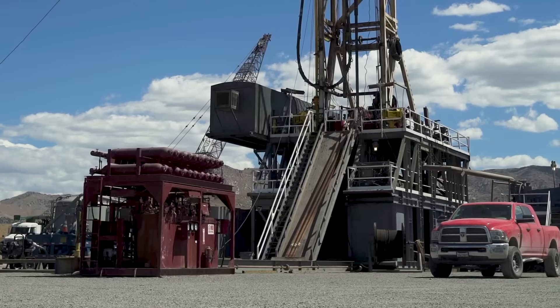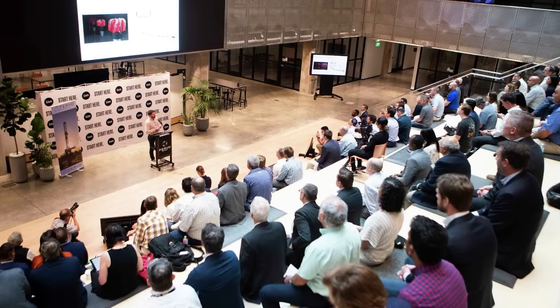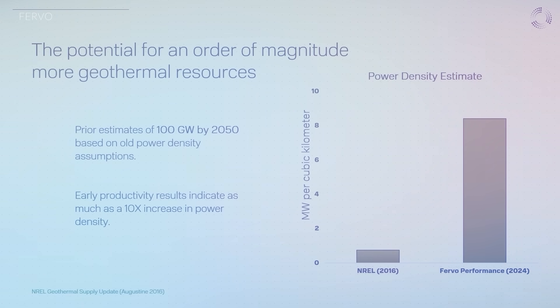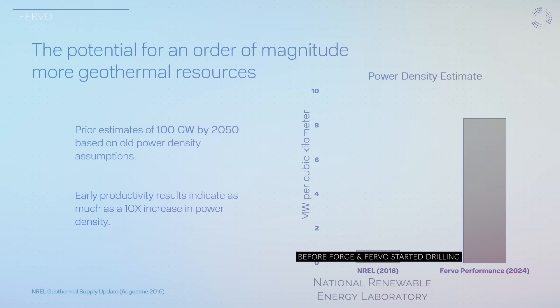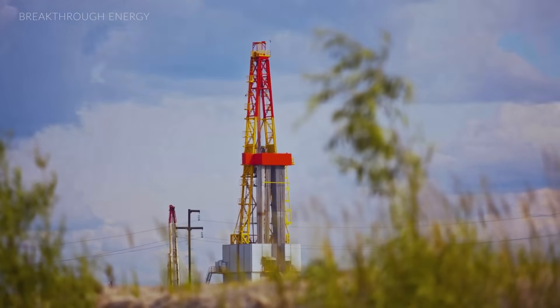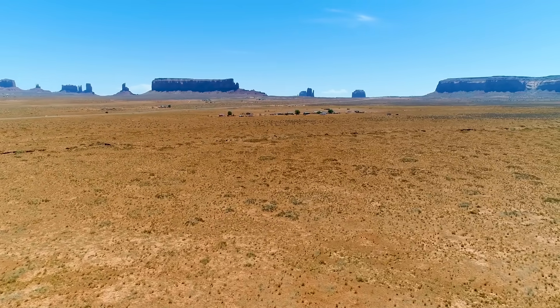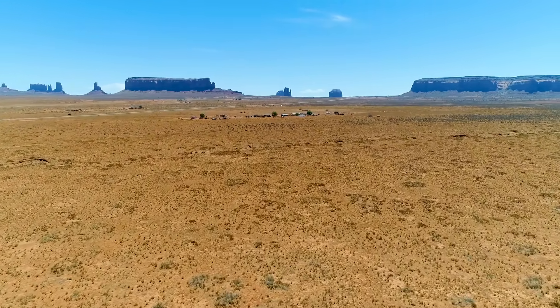The big question now is just how much electricity EGS can expect to generate. The best estimate of how much geothermal resource is out there is done by quality analysis from NREL. When we look at what we're achieving at our CAPE project — which we believe can be extrapolated across the entire resource potential — we are seeing a power density estimate that's 10 times higher than all previous estimates, which were based on resource density data that predated this technology. The geothermal resource out there is significantly more than people think.